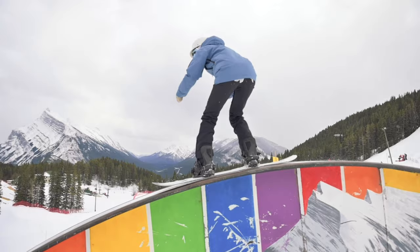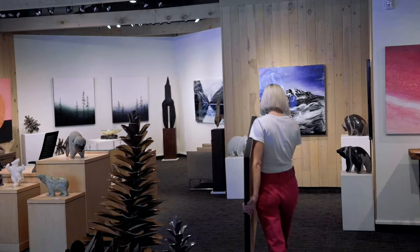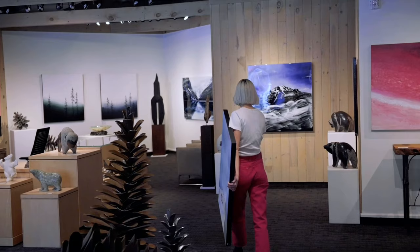I'm represented at Canada House Gallery in Banff, which is a legacy I'm truly honored to be a part of. The gallery has been open in this exact location for 47 years, and to showcase my work alongside so many incredible Canadian artists has really just been a dream come true.